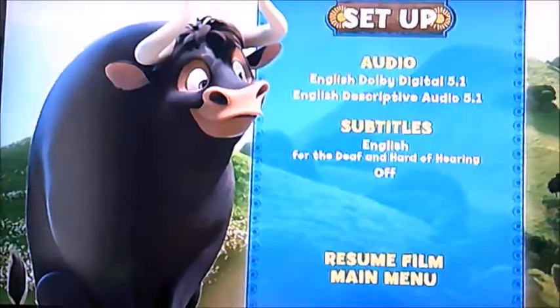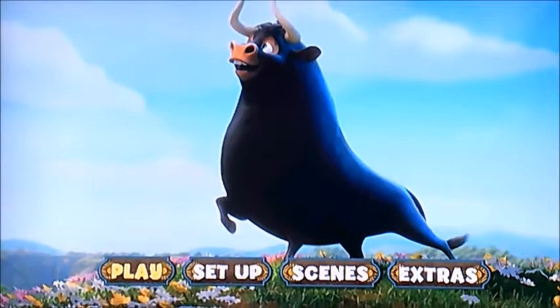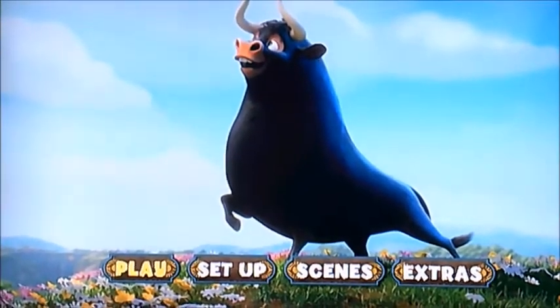Yep, it only has English. So there you go viewers, that's pretty much all I can show you — the DVD Bay walkthrough for Ferdinand.